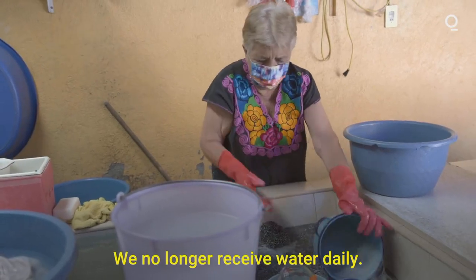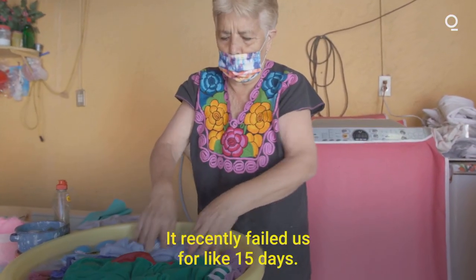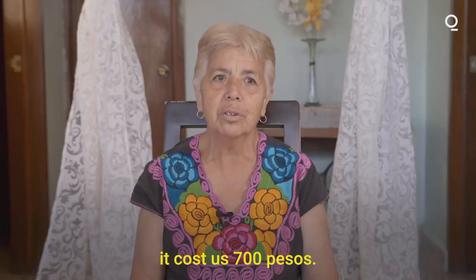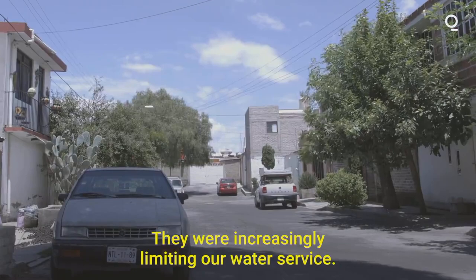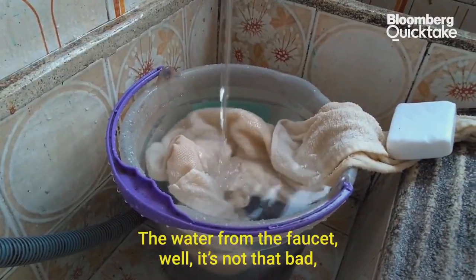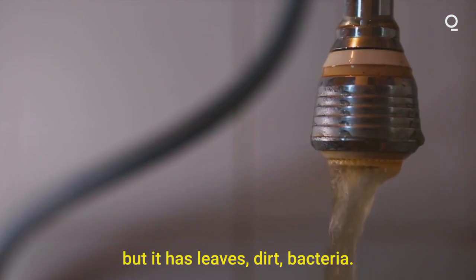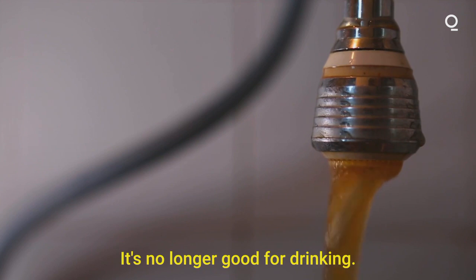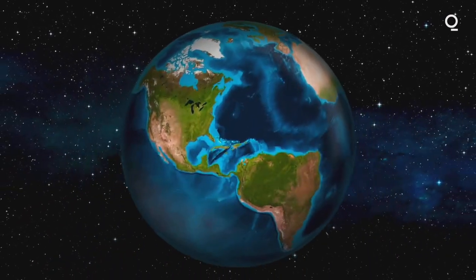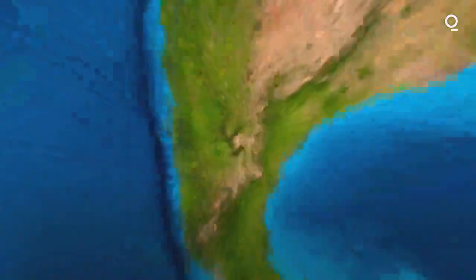[Resident, Spanish]: The scarcity has been going on for years — water no longer arrives every day. Recently it failed for about fifteen days. We had to order a water truck, it cost 700 pesos. They kept limiting our water service more and more. The water from the network isn't necessarily bad, but there are leaves, dirt, bacteria — for drinking it's no good anymore. [Narrator]: Mexico City is one of the top ten cities rated most likely to run out of water in the world by the Nature Conservancy.